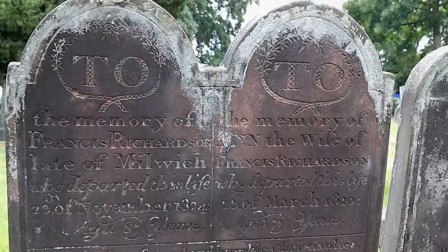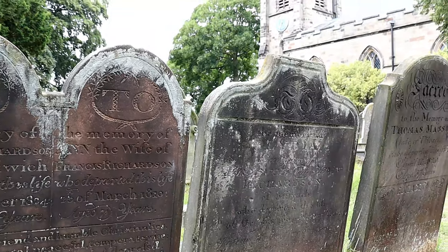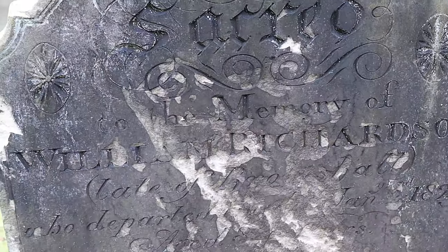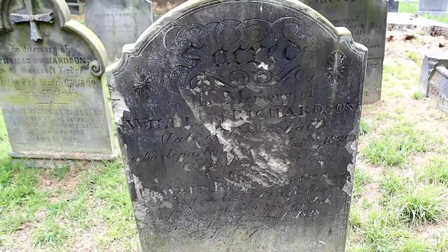As I searched the headstones, I discovered my own ancestors. These graves being my six times great grand uncles, their wives and children. But my link is stronger yet, as my seventh and eighth great grandparents were also buried here, and my eighth great grandparents were married here.